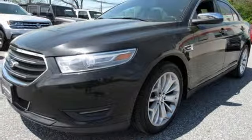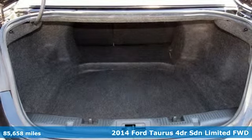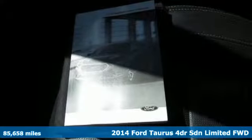Here's a 2014 Ford Taurus. Ford is America's best-selling vehicle brand. A great vehicle is comprised of great features like these.